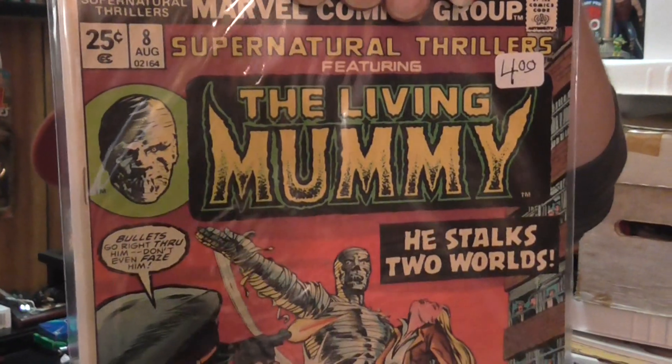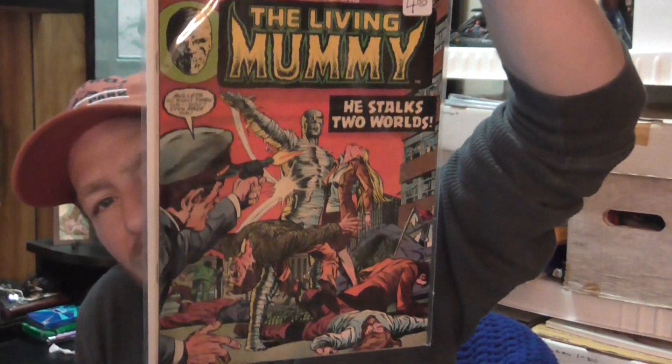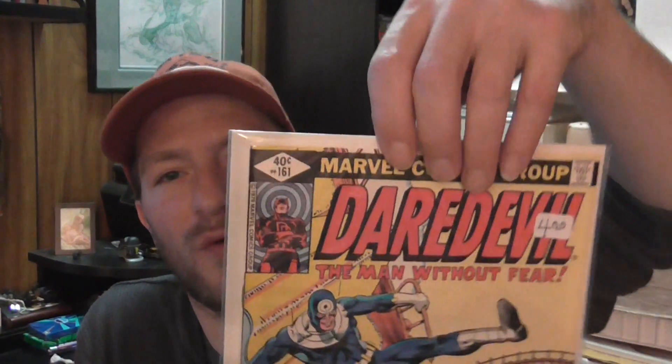This is really cool — Supernatural Thrillers number eight from Marvel Comics, featuring the Living Mummy. This is like the third or fourth appearance, I think. It's really cool, four dollars.